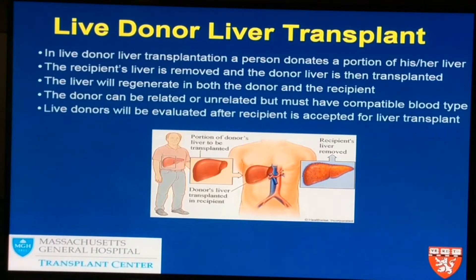Both the recipient's and the donor's liver will regenerate, and both will start doing all the important things they need to do very quickly.